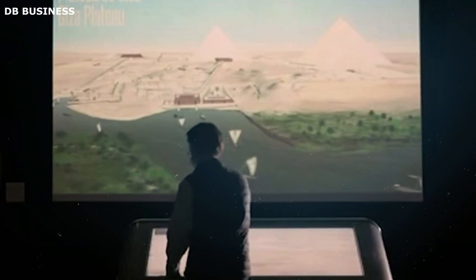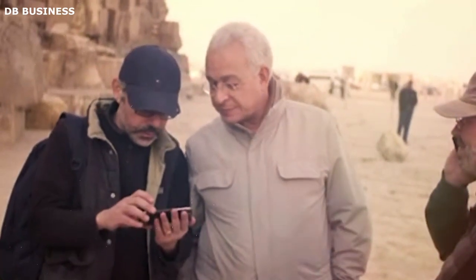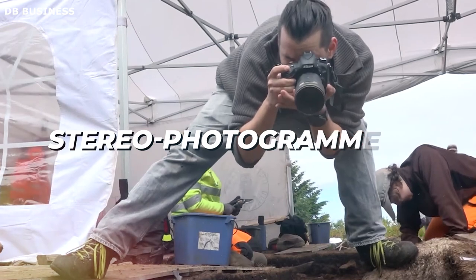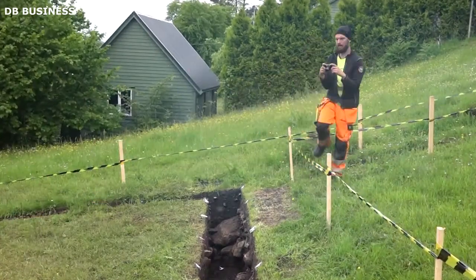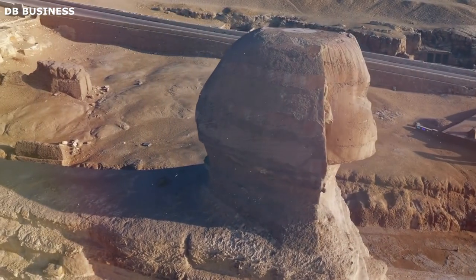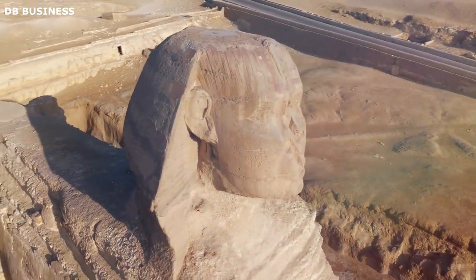They meticulously captured the intricate details of the monument, ensuring that they did not overlook any feature, no matter how minute. After the images were developed, they underwent a process called stereophotogrammetry. Pairs of overlapping photos were examined through a stereo viewer, creating an illusion of depth from which measurements could be made. These measurements, accounting for all the angles, curves, and contours of the Sphinx, would then be processed using advanced computer systems to form a three-dimensional model.